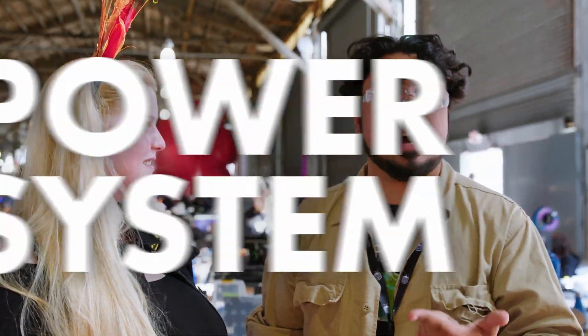Over the next 40 minutes, we are going to need a drivetrain, a power system, power distribution, a weapon control system, and some sort of chassis to tie everything together. Maybe a little bit of flair.